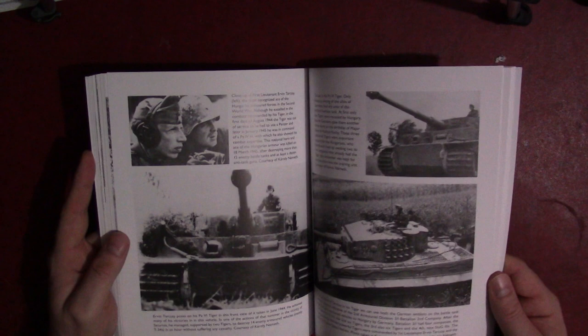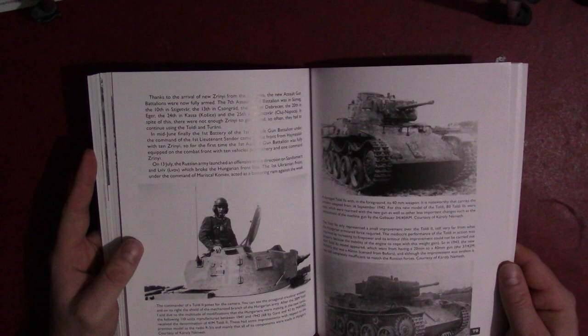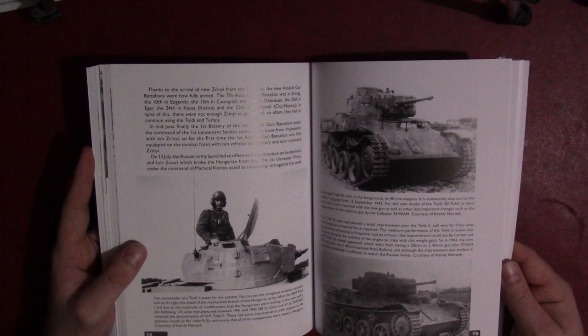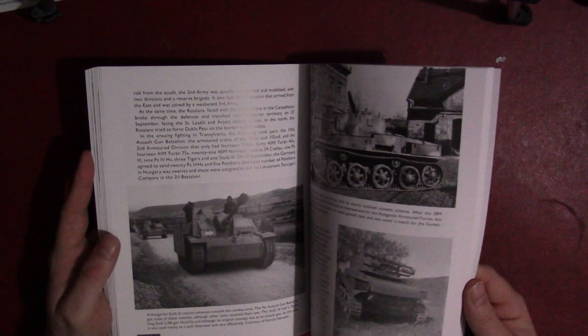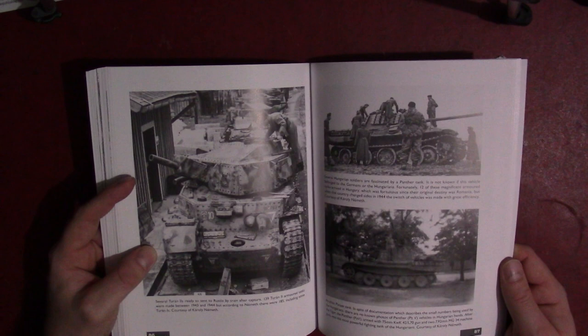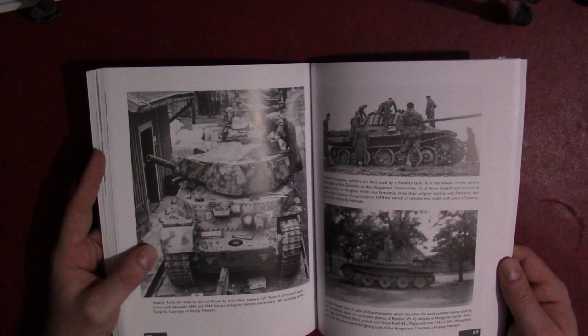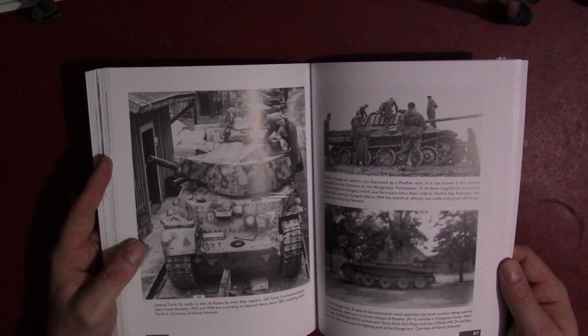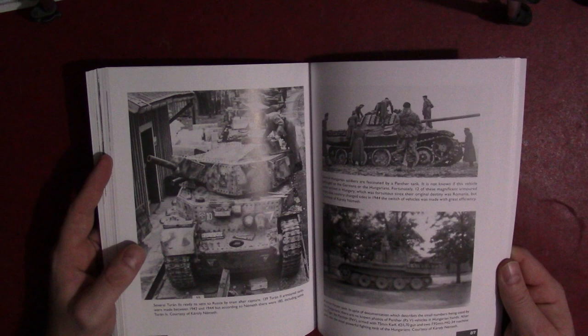Still some interesting vehicles. Of what get described as the minor Axis allies — Hungary, Romania, Finland, and those countries — I always thought the Hungarian armored forces were one of the most interesting, with a unique variety of vehicles. The Turan II is obviously an outdated tank by the time it's introduced, but when you look at it compared to what some of the other Axis countries are using, it doesn't look that bad compared to what the Italians or Japanese are using. Maybe Hungarian stuff is a little underrated.